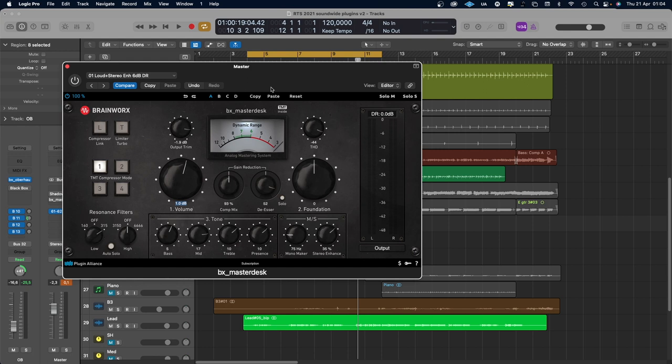From Plugin Alliance you also get five other plugins. This is the BX Masterdesk. It's an all-in-one mastering plugin with compressor, limiter, de-esser, a stereo enhancer which works on mid-side, an equalizer, and so on. All you need on your mix bus or for mastering, or anything really.